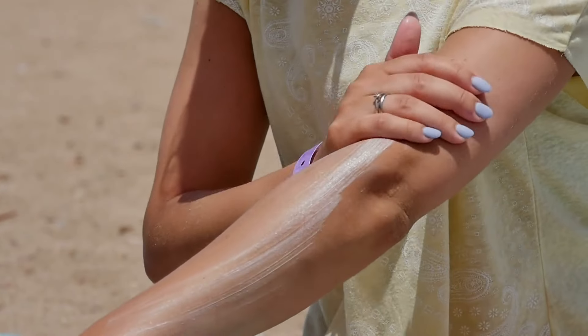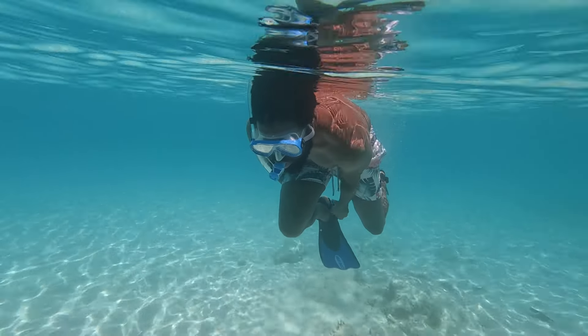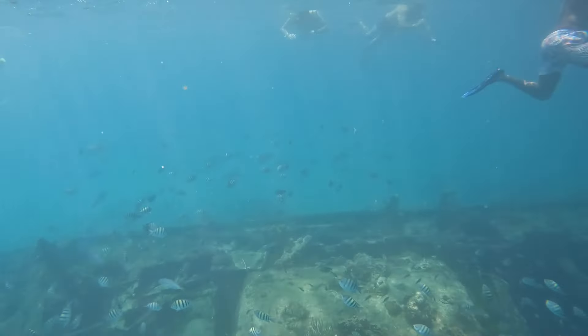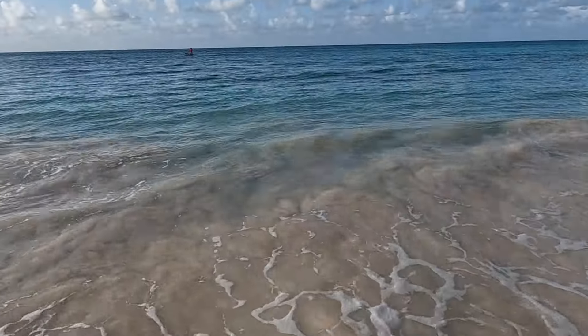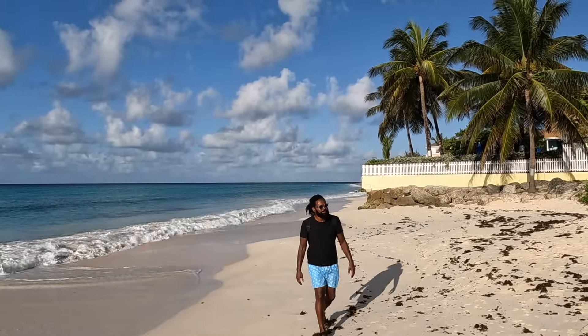You'll want to bring a lot of sun protection including sunblock, hats, and sunglasses. We also brought our snorkels and fins so we could swim out to the shipwreck at Carlisle Bay and go snorkeling at Folkestone Marine Park. Most other beaches don't have much to see snorkeling-wise, so you'll only need fins at Folkestone Marine Park and Carlisle Bay. There will be occasional sea turtles passing through at most beaches though, so it's good to have your snorkel and mask handy — we found them easier to spot from shore and then swim out to meet them.